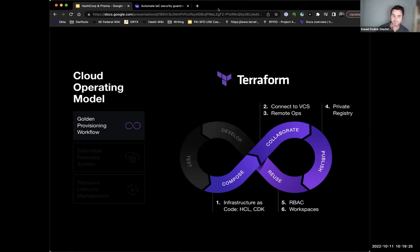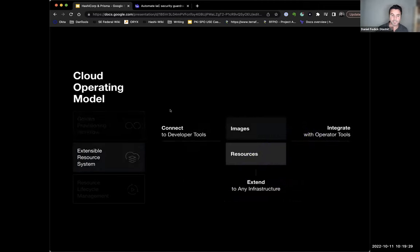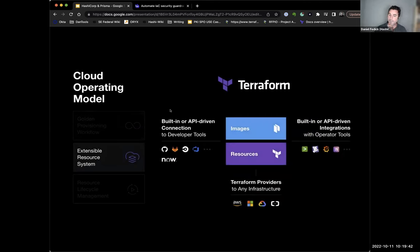The more we go through this cycle, the faster things go. We create a golden provisioning workflow in a common manner — connecting normal developer tools, integrating with operator tools, extending to any infrastructure. With Terraform and Packer, we use built-in or API-driven connections. We can use tools like ServiceNow to get approval to build an instance — integrating with ServiceNow to create a ticket and get approvals before building that infrastructure. Code lives in GitHub or GitLab for pair coding and review before PRs. Then Terraform deploys the infrastructure, or we use CICD tools like CircleCI or GitHub Actions.